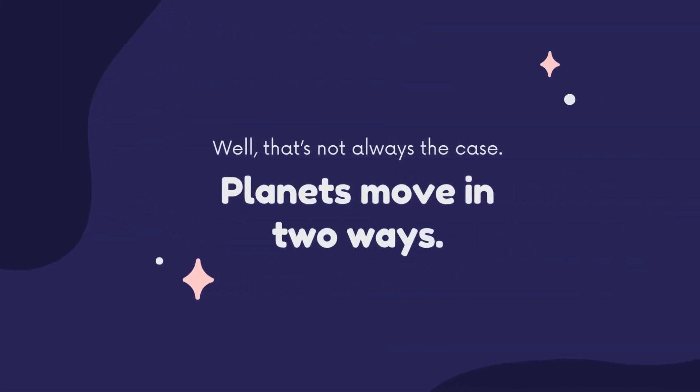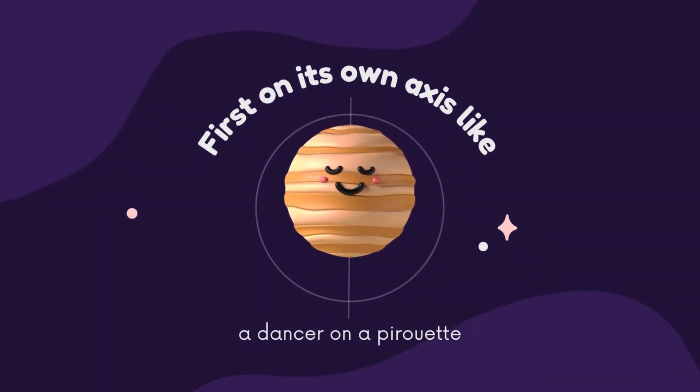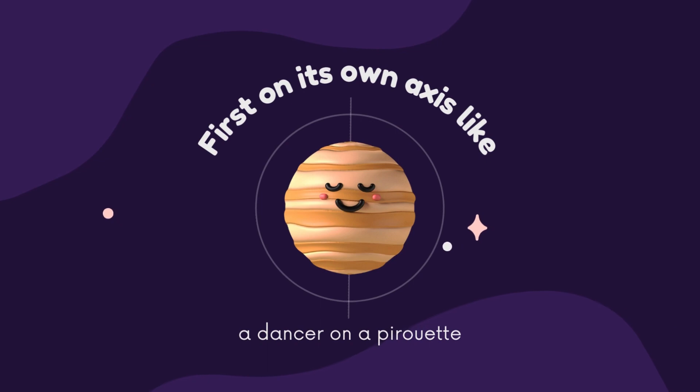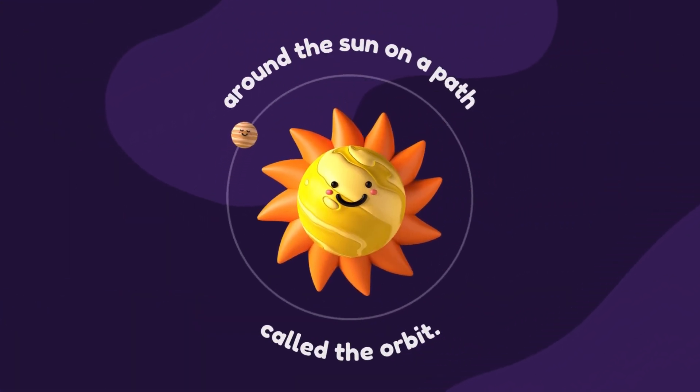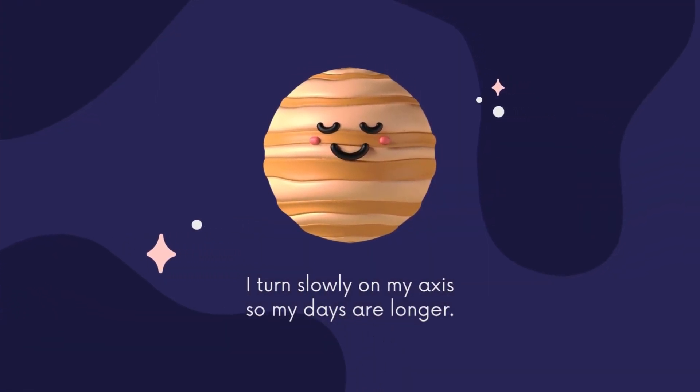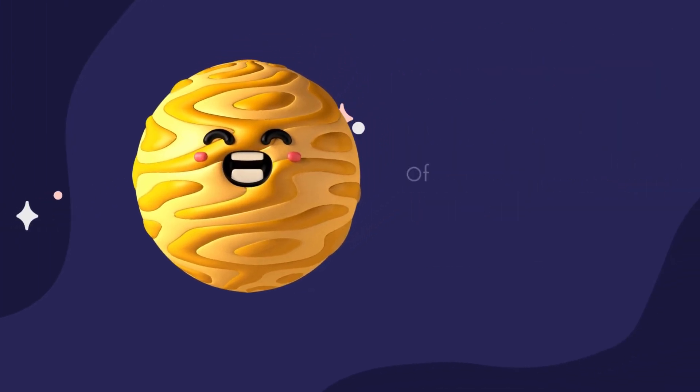Well, that's not always the case. Planets move in two ways: first, on its own axis like a dancer on a pirouette, and second, around the sun on a path called the orbit. I turn slowly on my axis, so my days are longer.